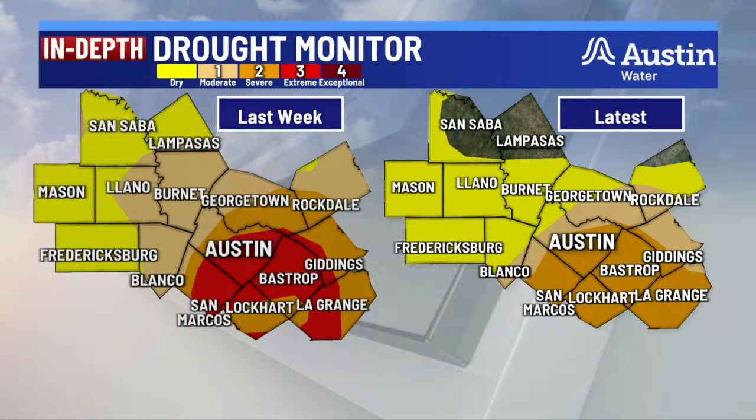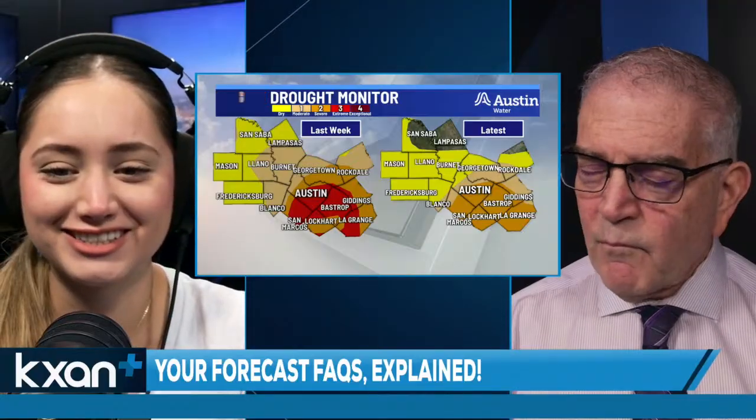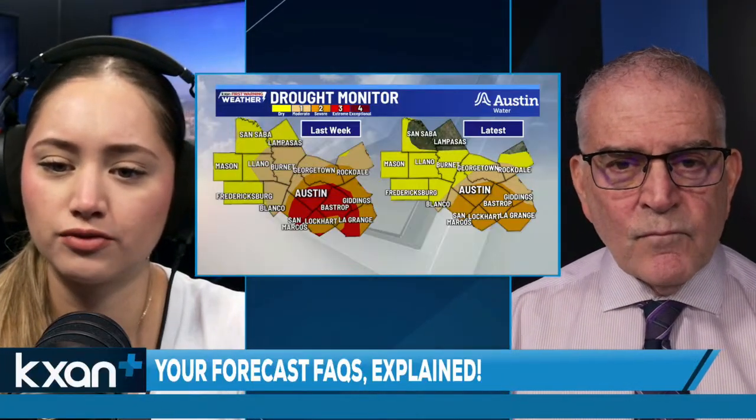The drought monitor itself is calculated from Wednesday to Tuesday. We get it on Thursday because they need time to build the graphics and make sure all their numbers are correct. Those are some of the things that go into the makeup of the United States drought monitor — it's a lot of people involved in putting out these maps and letting us know who's still in drought and who's gotten better. The drought monitor is updated every week.